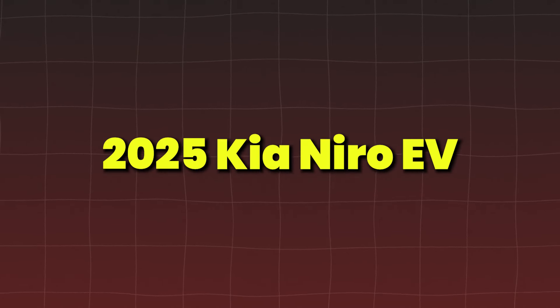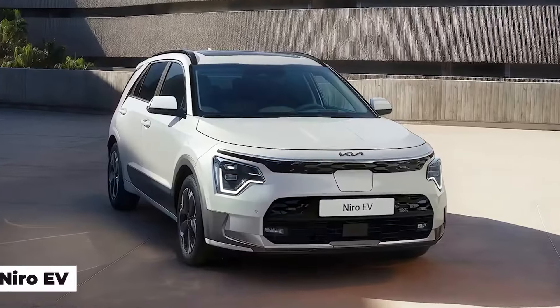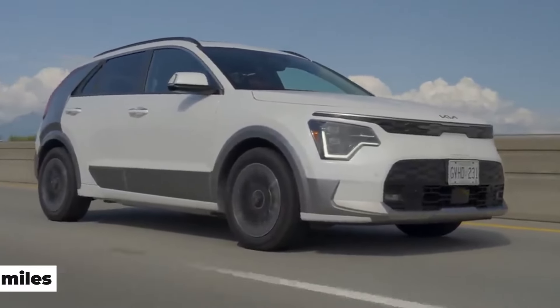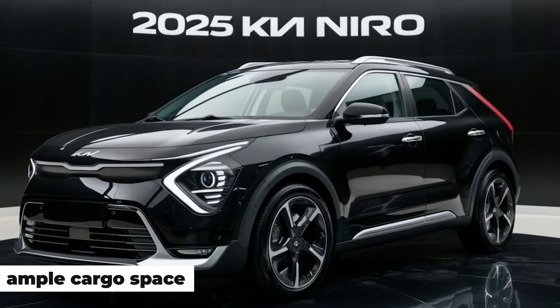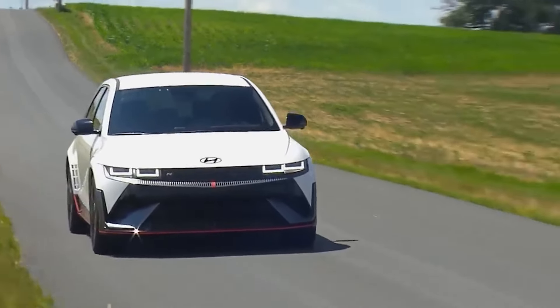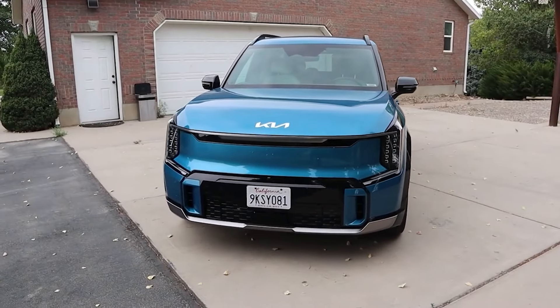The 2025 Kia Niro EV — Kia has been making strides in the EV market, and the Niro EV is no exception. With an expected range exceeding 300 miles, this subcompact SUV will offer eco-friendly efficiency, ample cargo space, and plenty of features at an affordable price. For those looking for something a bit more versatile that's still compact, the following models strike the perfect balance between performance and practicality.